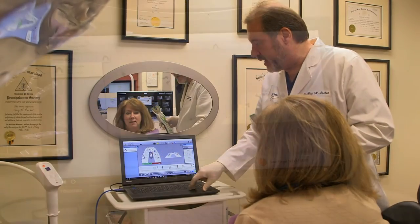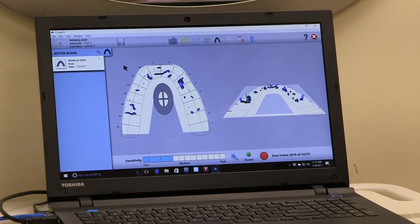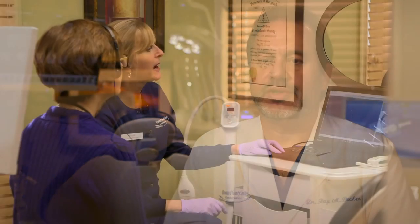We have a tool called the T-Scan which allows us to see very precisely the interactions of the teeth and the muscles, and there's only a handful of dentists in Maryland that have and employ this technology.